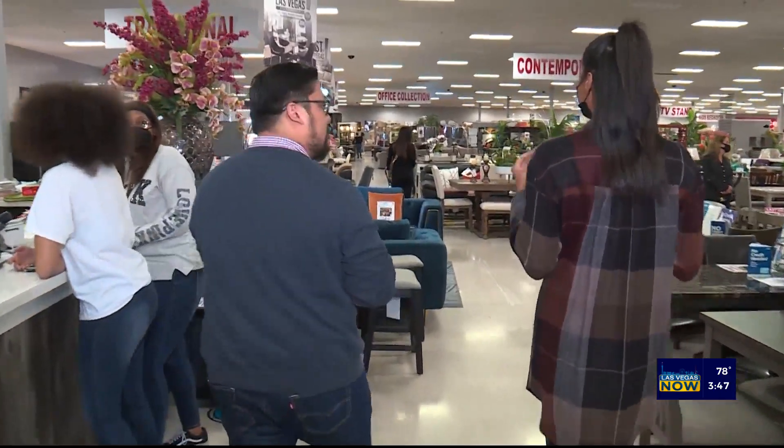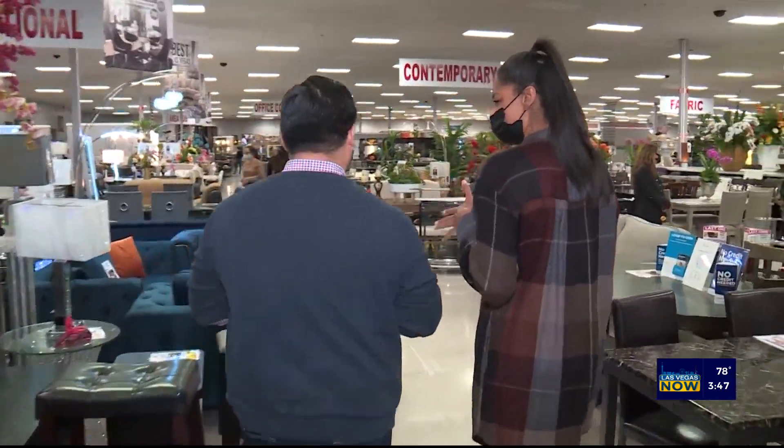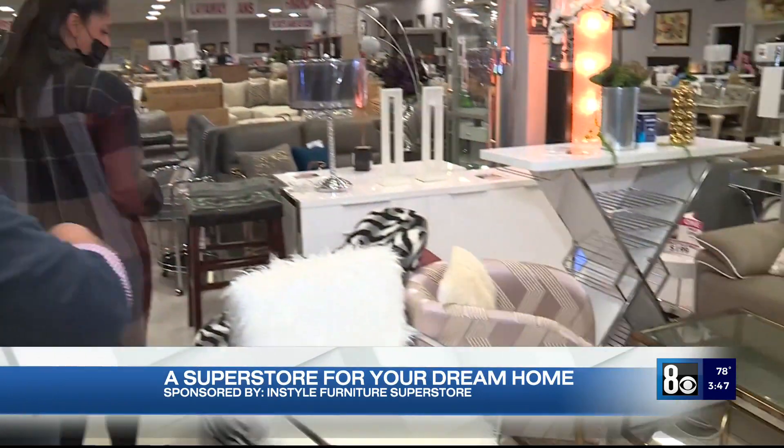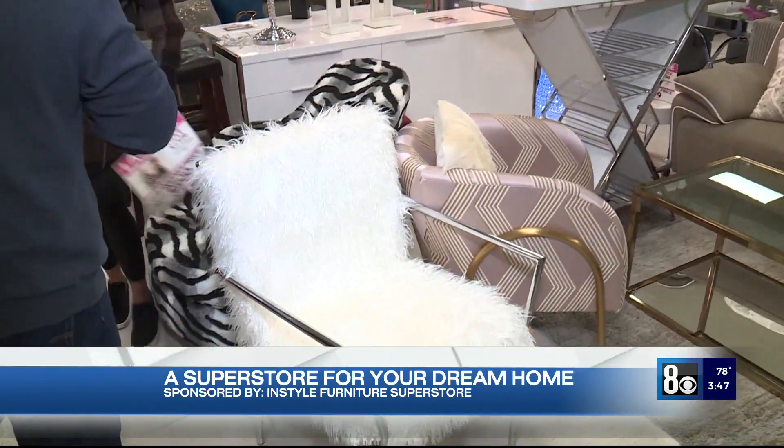Any specific color scheme you're looking for? I just want to pop a color, maybe a little pattern. I have a few right here. These are some patterned accent chairs that we have. I love this one.